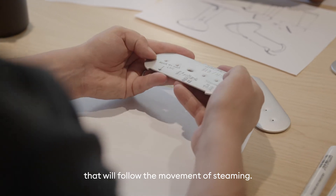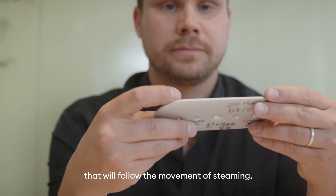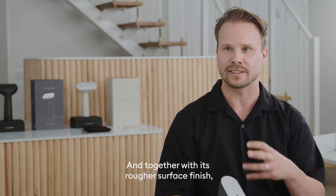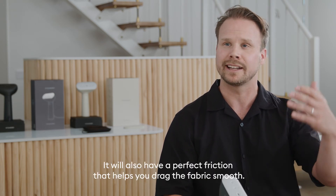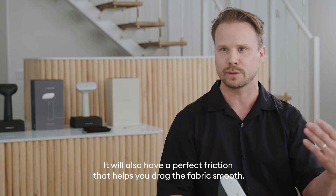The ironing plate is designed with a convex shape that will follow the movement of steaming, and together with its rougher surface finish it will also have a perfect friction that helps you drag the fabric smooth.